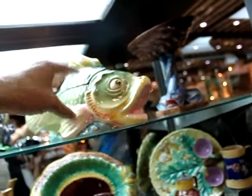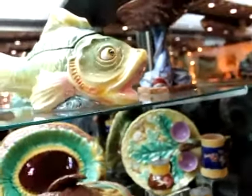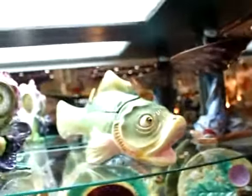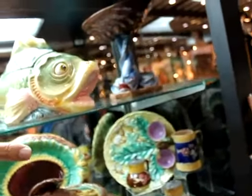That might be around 1900 because it is a later piece — it's made in Czechoslovakia. This is Czechoslovakian Majolica. This is the tail end of the great Majolica era. Now how much in hard cold cash would it take to get this little fish out of your hands? About $14.95.